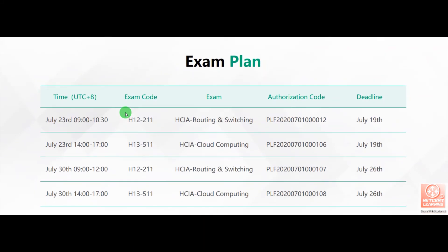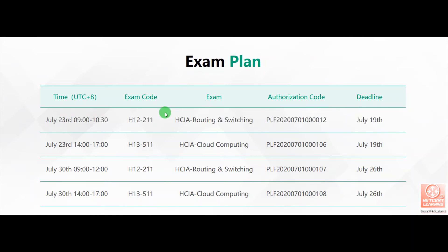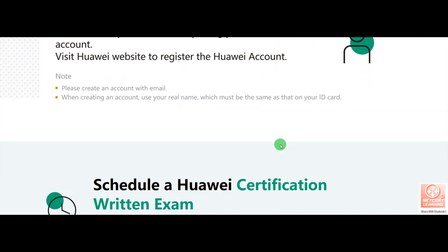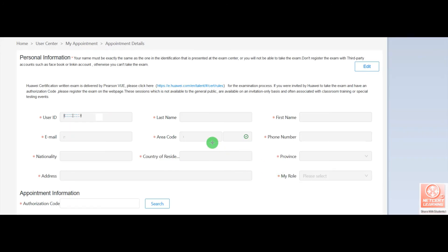For example, if you are planning for an exam on 23rd July, here is how you register. This is the H12-211 HCIE Routing and Switching exam, and this is its authorization code. First, copy your registration authorization code and visit the registration link. You will receive a personal information form. Fill in the form with your user ID, last name, first name, email, area code, phone number, nationality, and address. Finally, enter the authorization code.